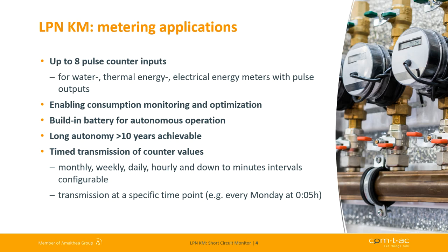As LoRa is not a real-time communication, all counter values have an acquisition timestamp attached. Monthly, weekly, down to minutes intervals and specific transmission time points can be set up. For example, every Monday at 5 minutes after midnight.